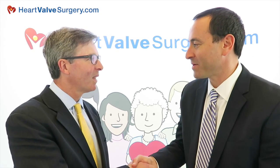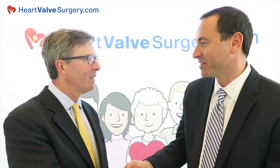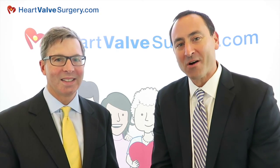Dr. Gilinoff, as always, thanks for your incredible support of our patients and the care you're providing at the Cleveland Clinic. I hope that helped you, Dan, learn more about your options for valve repair. Thanks so much.